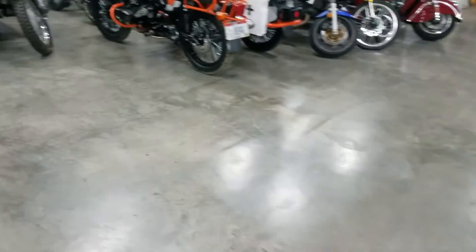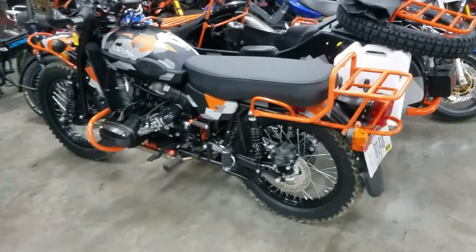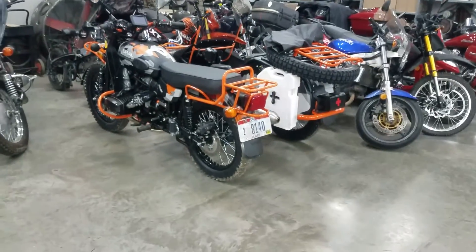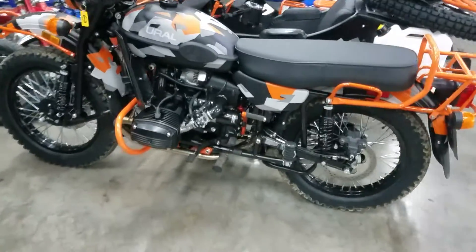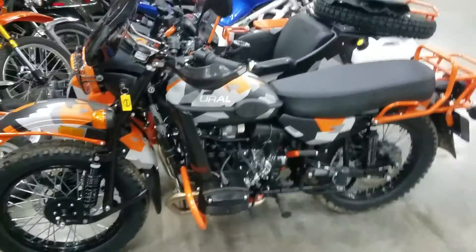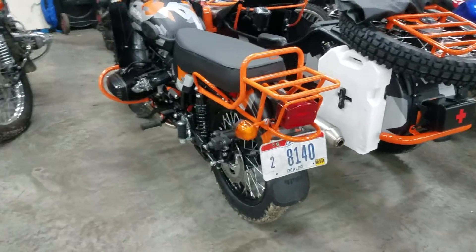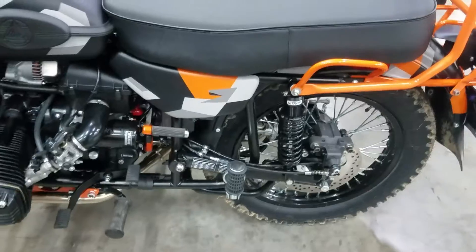We also have the Geo sitting here. This unit is sold — it has a proud new owner who was in last week, finalized the deal, and got all the accessories installed. We're going to put the first few miles on it as soon as the weather cooperates and then do the first service so he can ride cross-country on his maiden voyage. The shocks do perform very well — I've put a couple miles on it already.